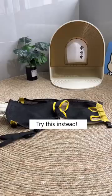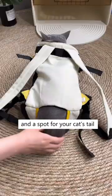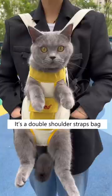Want to walk your cats but they hate wearing harnesses? Try this instead! It has a zipper design, safety buckles, and a spot for your cat's tail, keeping them safe and comfortable.